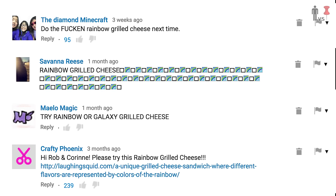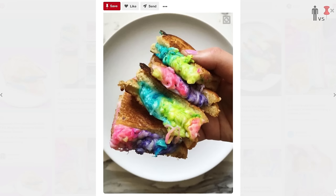What's up, I'm Rob, you're watching Man vs. Pin. Now this is a very exciting episode. A ton of you have suggested this project. It took the internet by storm — rainbow grilled cheese sandwiches.